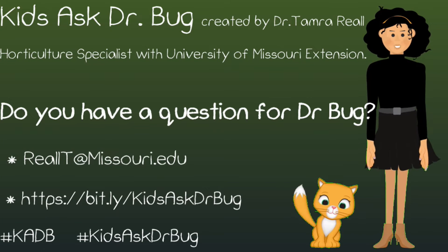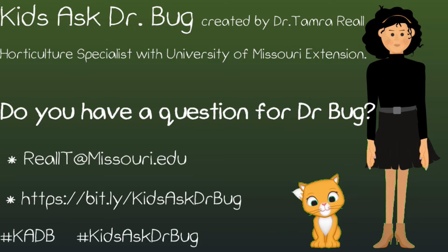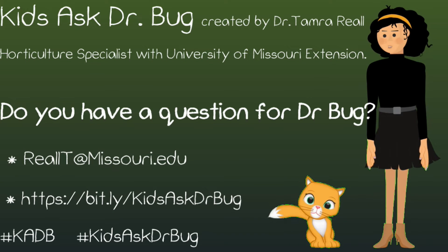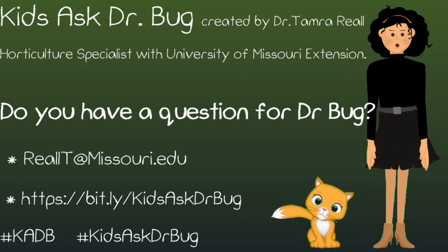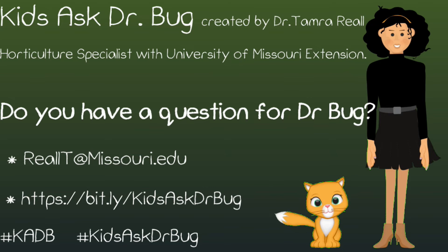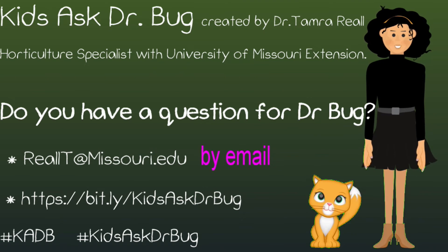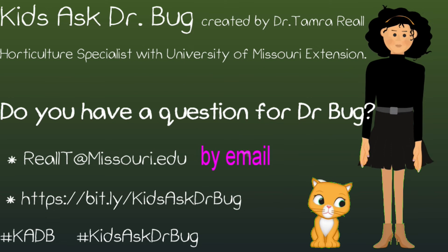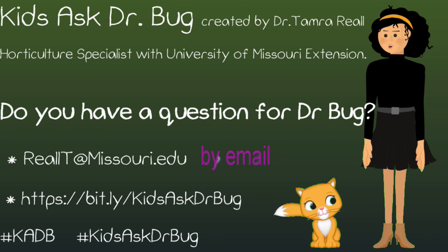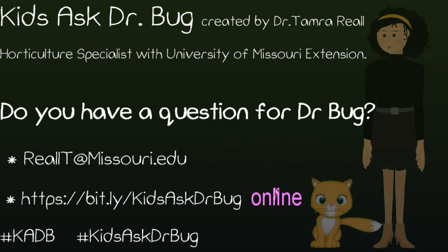Ask Dr. Bug originates from the Kids Ask Dr. Bug column, written by Dr. Tamara Rial, horticultural specialist with the University of Missouri Extension. Her column can be found in garden publications, newsletters, and extension websites. Do you have a question for Dr. Bug? Send them to reallt.missouri.edu. Put Ask Dr. Bug in the subject and include your name and age, or ask your questions online at the address listed here.